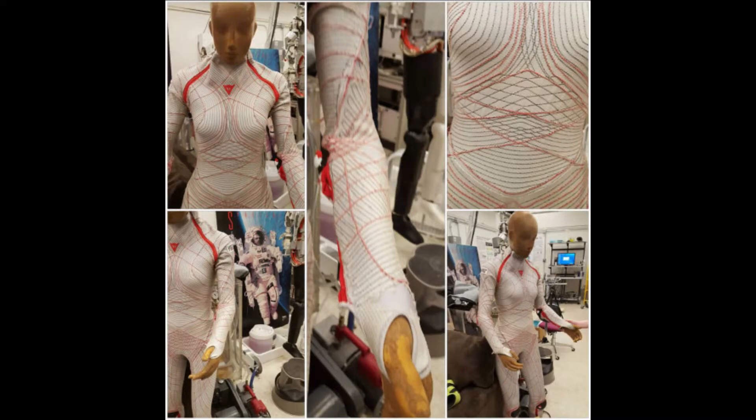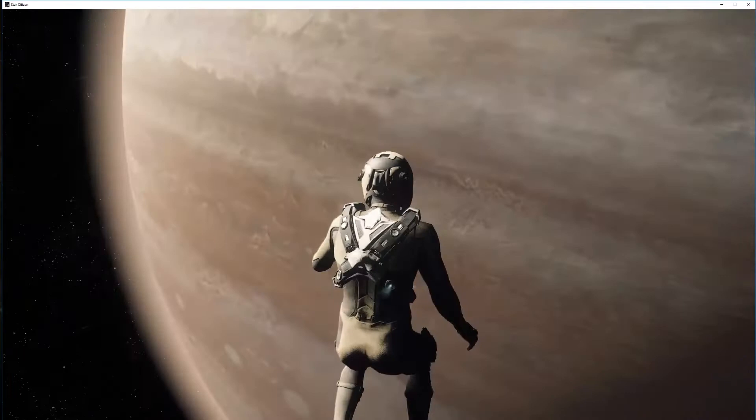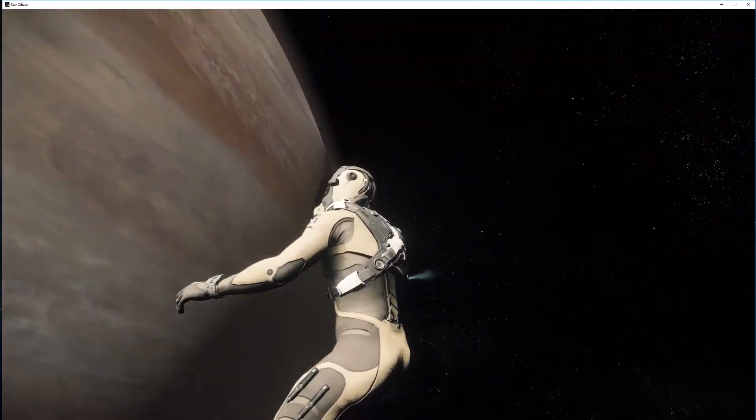The temperature of the suit is regulated by insulation and electronics woven into the suit. This type of bio suit parallels what we see in Star Citizen.